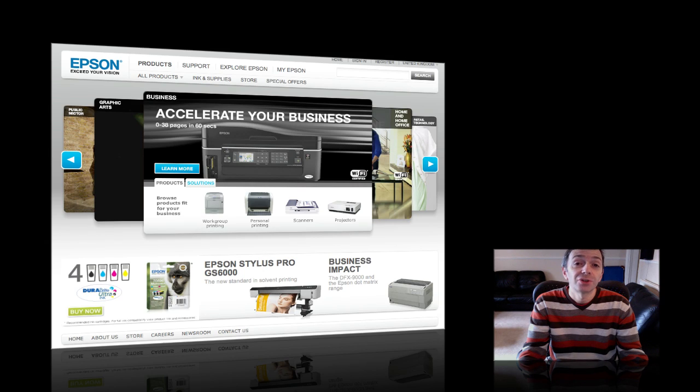Next up, Epson have announced two new business inkjet printers: the B310N and the B510DN. The B310N offers 37 pages per minute. It has high yield cartridges giving you 3,000 pages in black and 3,500 pages in colour, an LCD display, two paper trays accommodating up to 650 pages, and a monthly cycle of 10,000 pages per month.